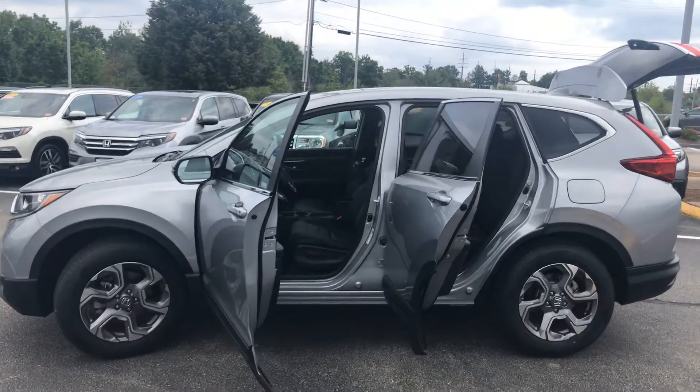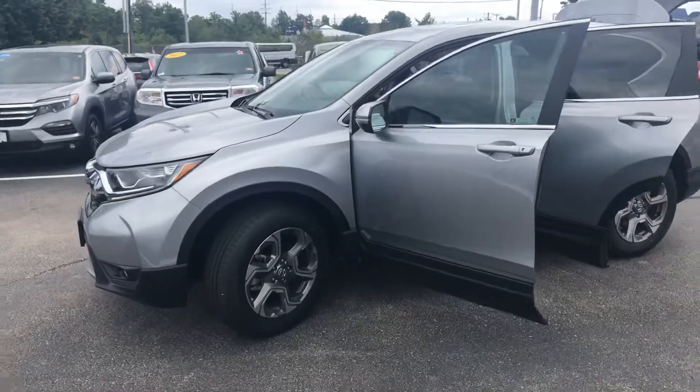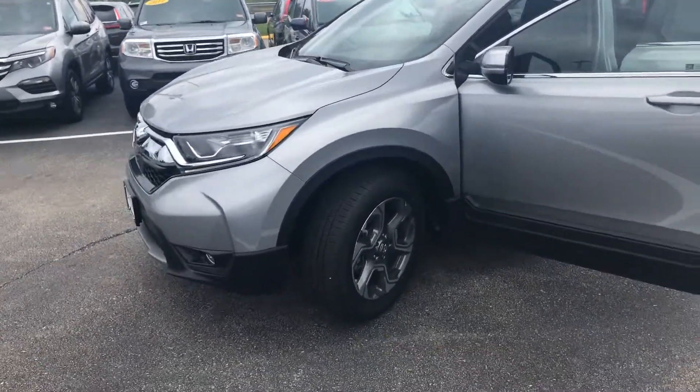Good morning, Teresa. This is Rich from AutoFair Honda. Here is the 2019 CR-V EXL you inquired about.